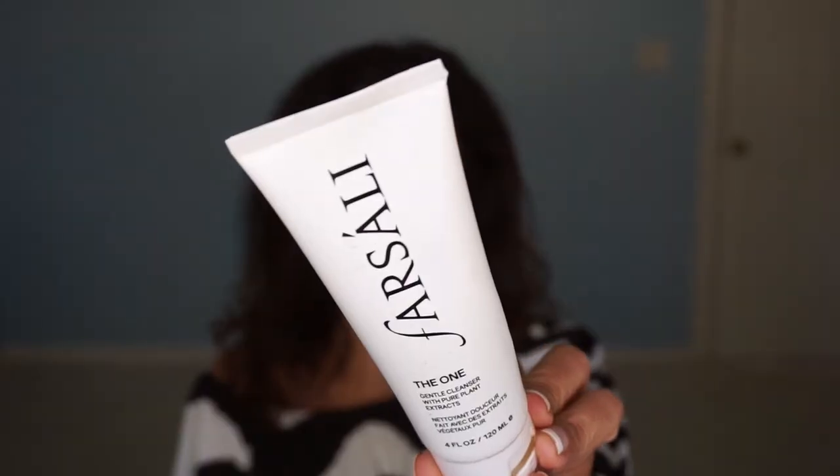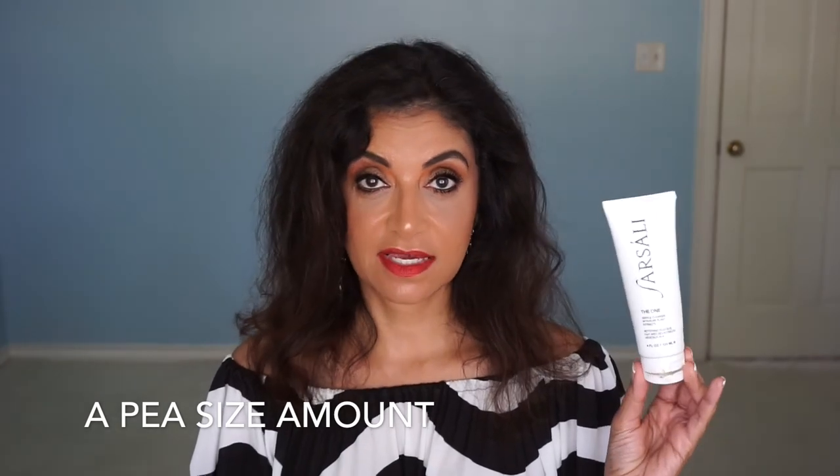The next product is a cleanser by Farsali called The One. I like this cleanser. I do have several other cleansers I want to finish first, and then I'll probably buy this one again. It's all organic and uses plant extracts. You just need a dime size and it foams up, feels good on the skin, and really does clean up my makeup. When I finish my other cleansers, I will be getting this one.